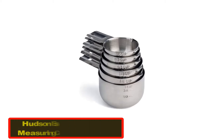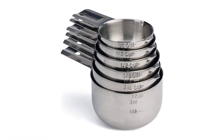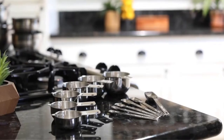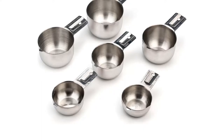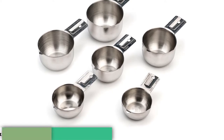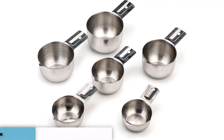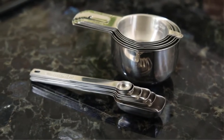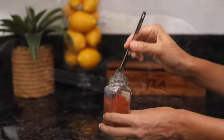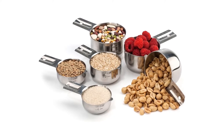Number one: Hudson Essentials stainless steel measuring cups set. If you do a lot of cooking, you will want to make sure your measuring cup set is especially durable, as it is sure to receive plenty of wear and tear. With its solid construction, the Hudson Essentials set promises to be one of the most durable models around. You are treated to a set of six matching measuring cups with a sturdy design. The largest has a one-cup capacity while the smallest measures one quarter cup.